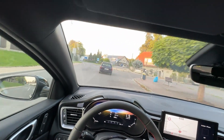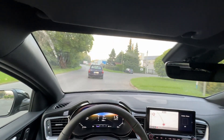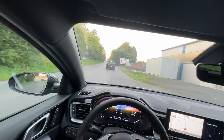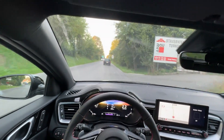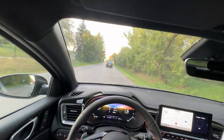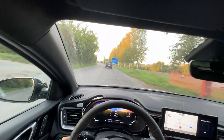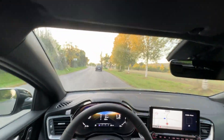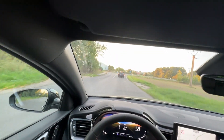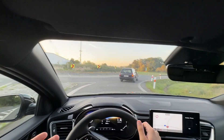The ProCeed GT is the top version of the ProCeed. You can also get the GT Line, but in that trim you get the 1.5 TGDI engine — 118 kilowatts, 160 horsepower — with either a 6-speed manual or 7-speed DCT. Or you can get the GT, not GT Line, with the 1.6 producing 204 horsepower or 150 kilowatts. Honestly, why would you get the ProCeed GT Line when you could get a basic SEAT sports wagon with a 1.5 which is much better value?